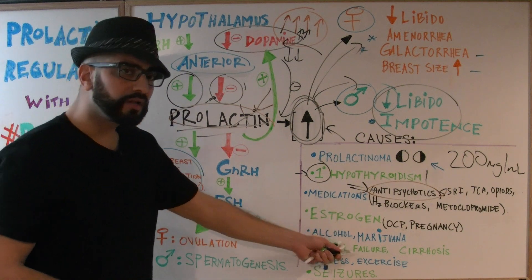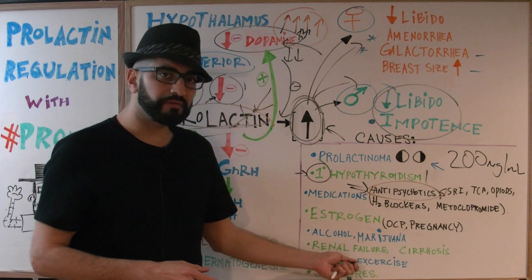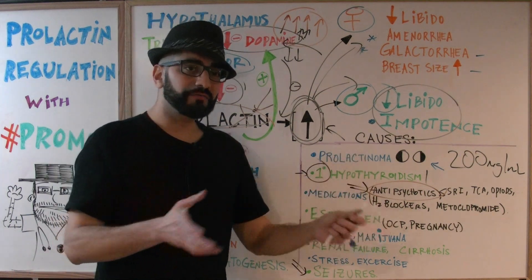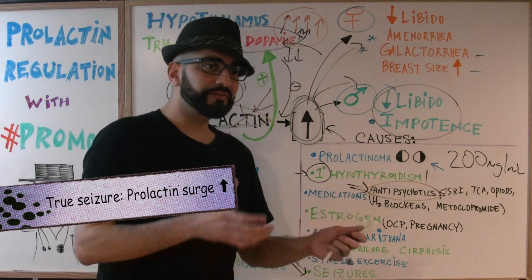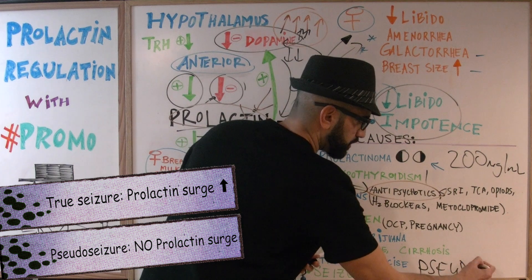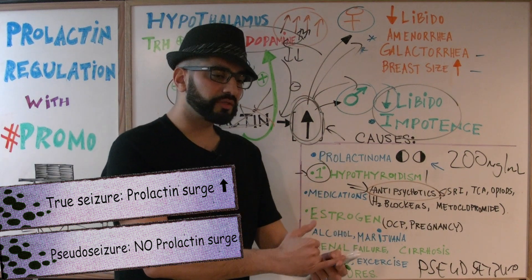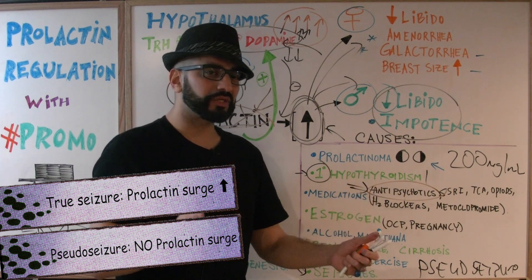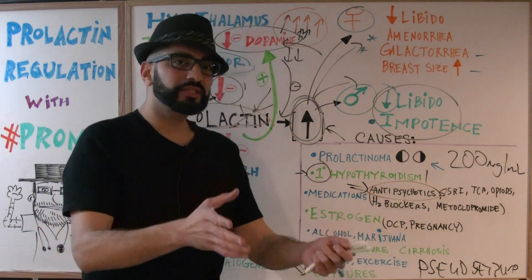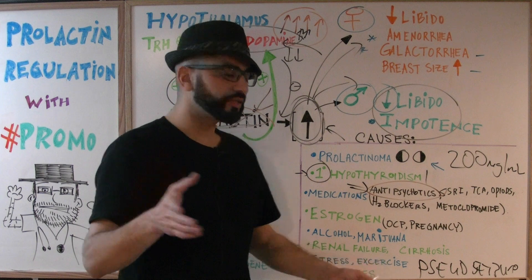Additional causes of hyperprolactinemia include alcohol, chronic marijuana use, renal failure, cirrhosis, stress, and exercise. Regarding seizures: in a true seizure, there will be a measurable prolactin surge. In a pseudo-seizure — which has an emotional or psychological trigger rather than a true neurological cause — you won't get that increase in prolactin. This distinction can help differentiate true seizures from pseudo-seizures on board exams.